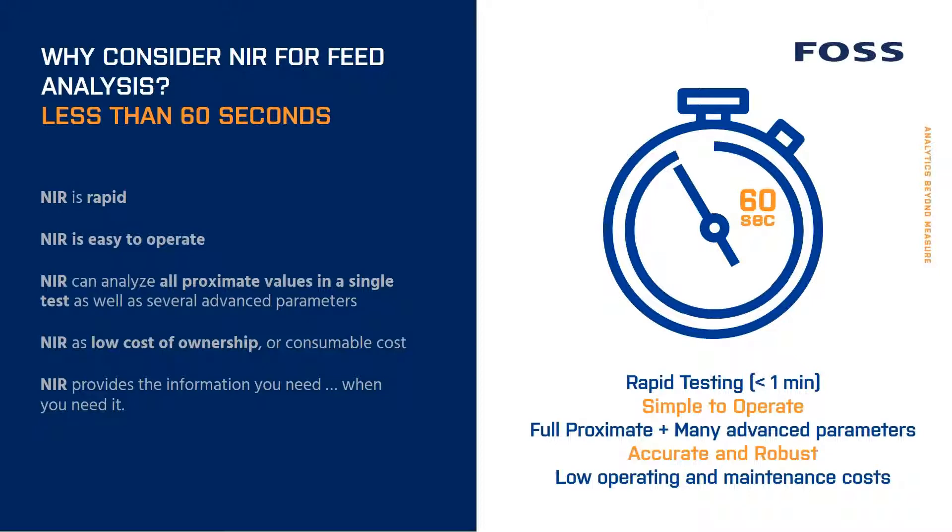The reasons to consider NIR for your mill: first, it's extremely rapid — we've already talked about the quick test time of less than a minute. It's easy to operate. It can analyze all proximate values in a single test, as well as several advanced parameters. Also, NIR has quite low cost of ownership, as there are no consumables costs associated with the test, meaning you can test as often as you want for no additional cost.